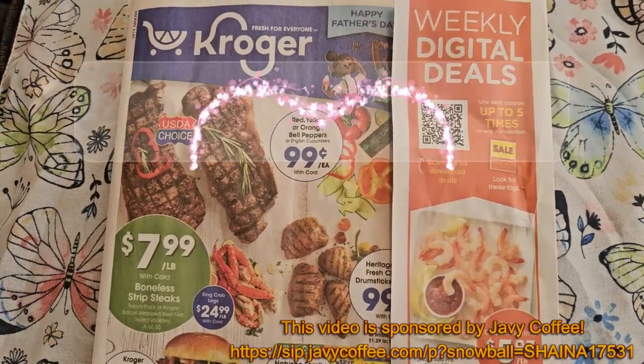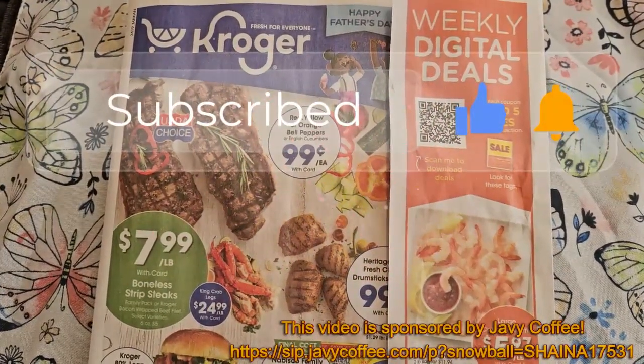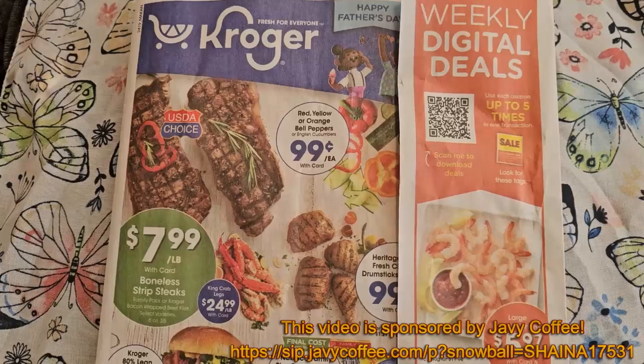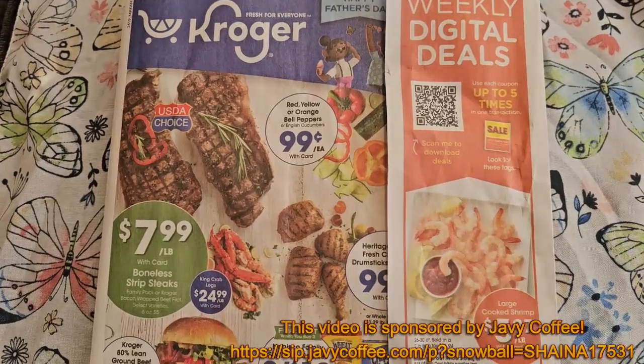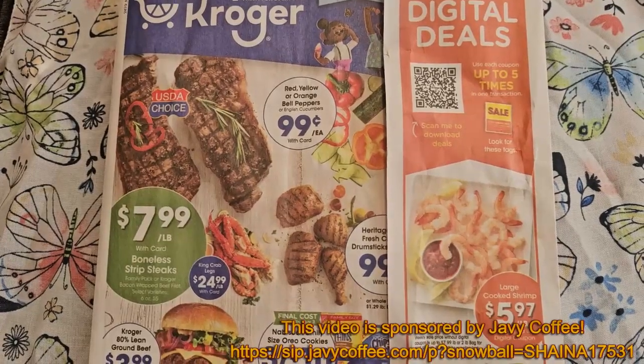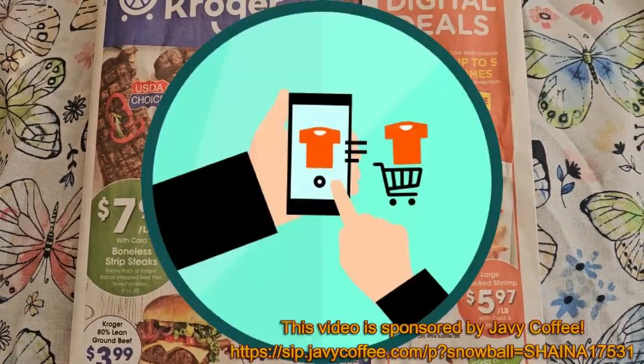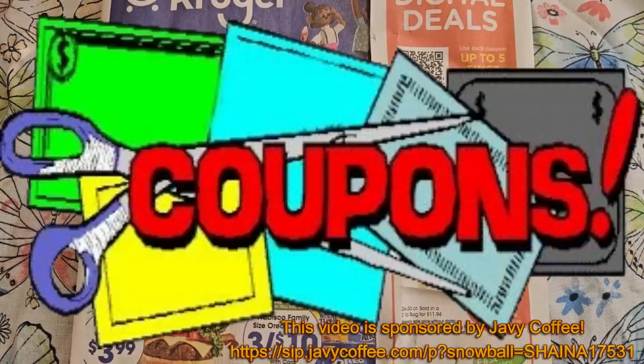Thank you to all of you for subscribing, filling in those like buttons, and ringing those notifications — it's greatly appreciated. If you are new or just stopping by the channel for the first time, welcome. My name is Shana. This is the Cozy Coupon Corner, where I strive to put money back in your pocket using rebate apps, store reward systems, and manufacturer coupons.